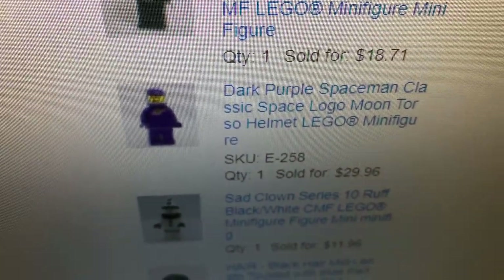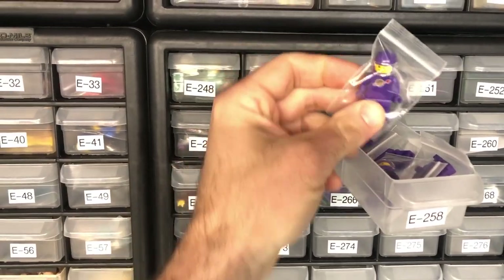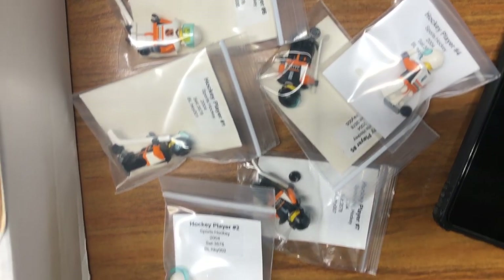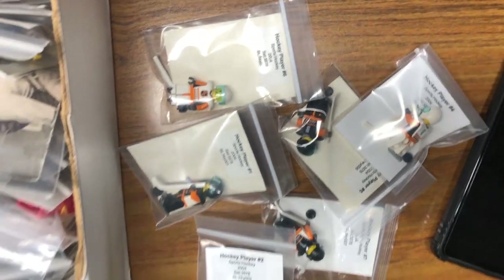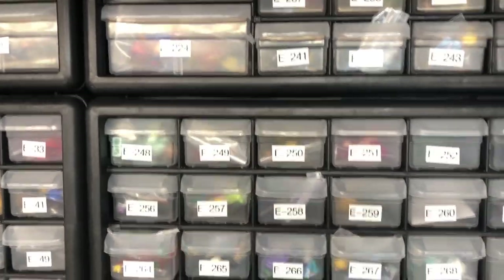Sold one dark purple spaceman - let's go get him. He's in 250s up here. Got a new home, buddy - goodbye. Sold! A whole team - well, missing two of the team but six that I had. Let's do it again. Another one down, another one leaves the room.